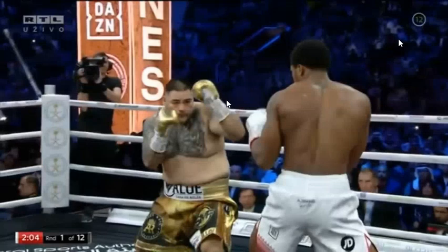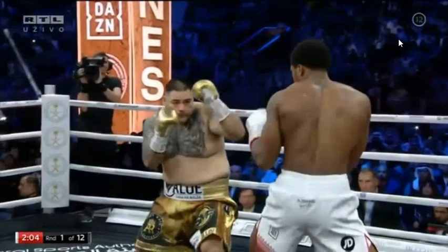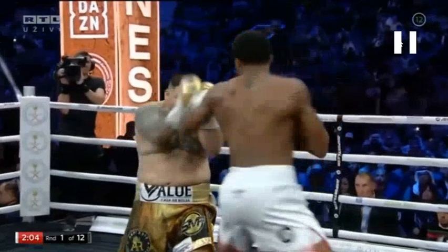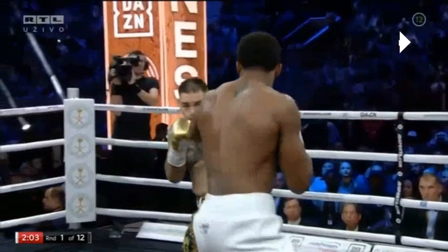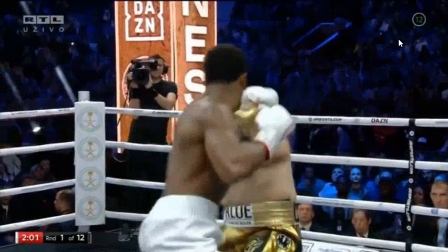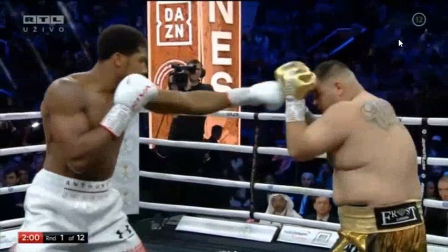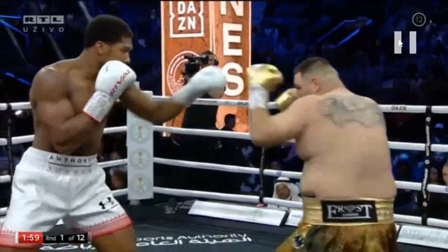This first clip is of the first round, and it culminates the entire strategy of what Joshua is looking to do. Notice Ruiz on his back foot here, and as he starts transferring his weight to his front foot, immediately Anthony Joshua attacks him. When he goes to transfer his weight back, Joshua gives him some control. And then when he starts leaning forward onto his front foot again, Joshua attacks him with the hook. Every time Andy Ruiz comes forward, he's met with some control.